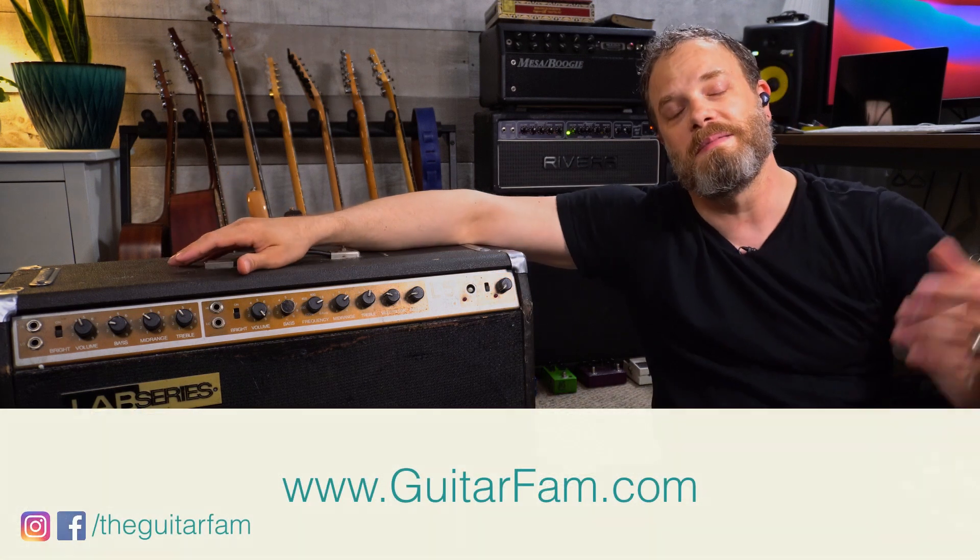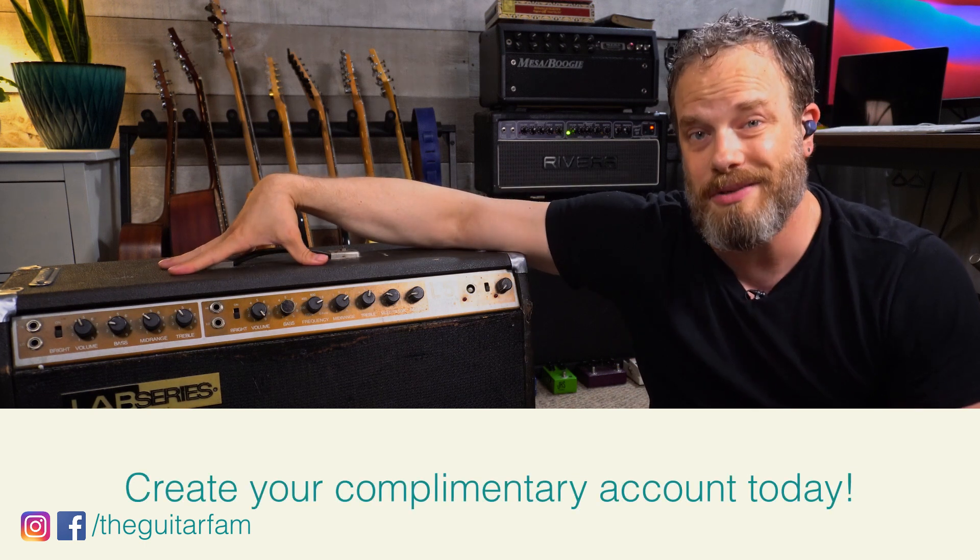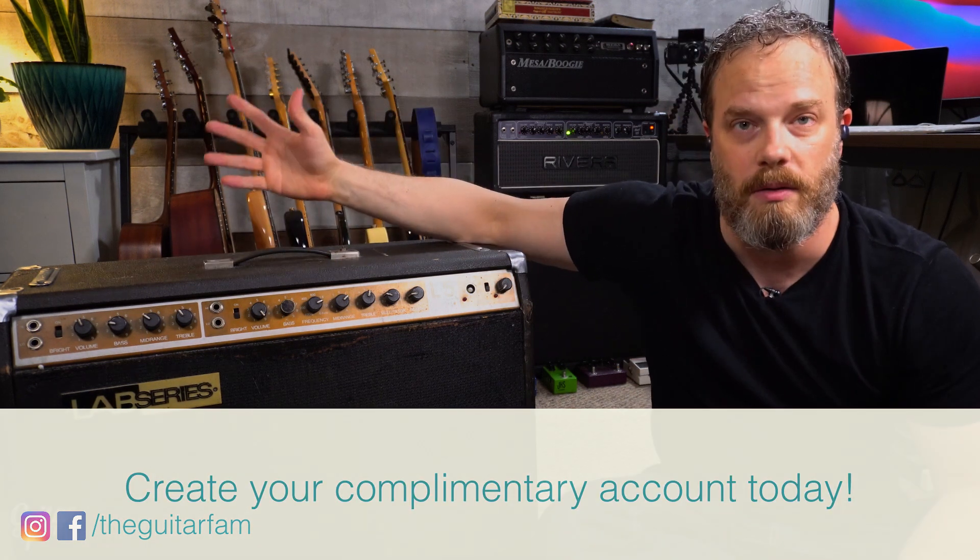Alright, it is story time. Sitting next to me is the most epic amp that nobody knows about, or at least most people don't know about. It's for a couple of reasons. There's a really cool story behind this amp as far as the history of where it comes from, as far as the actual model.